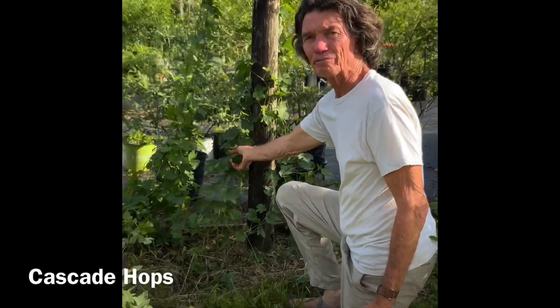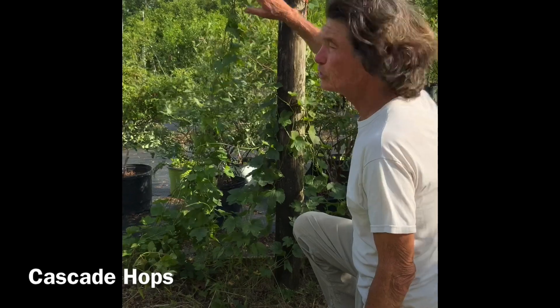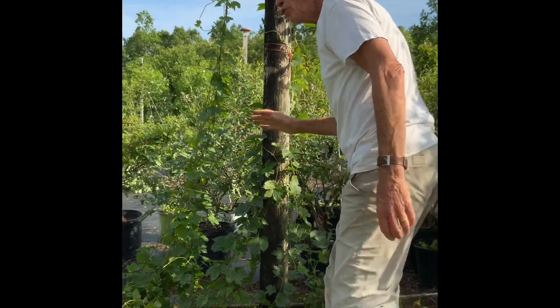This is a hops vine. This is Cascade hops and it's just coming up this pole. Pretty soon it'll cover the whole pole - they really grow in one year. They die back every winter and come back every spring. Then you hit the hops, harvest them, and you have a good flavoring for beer.